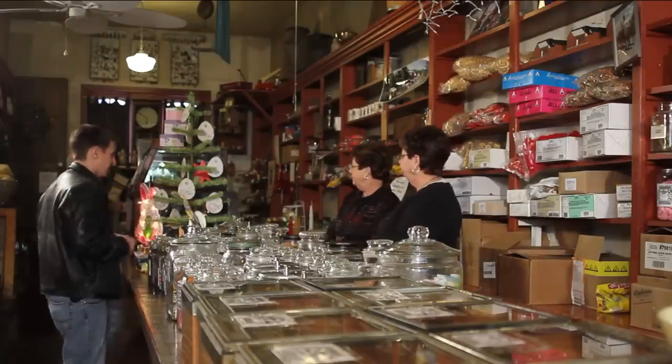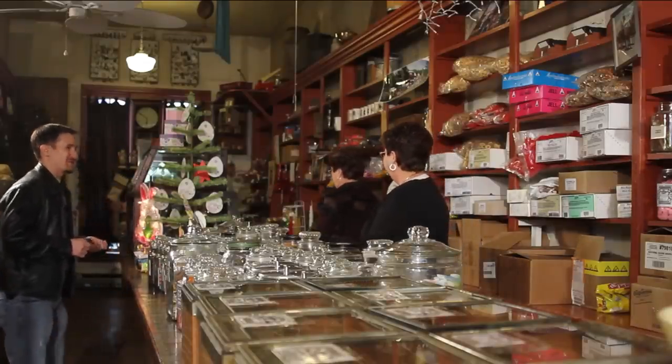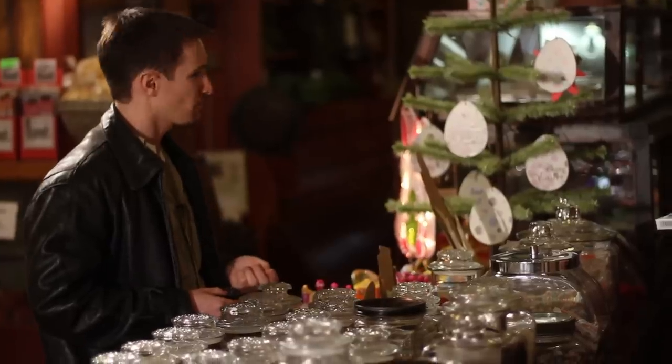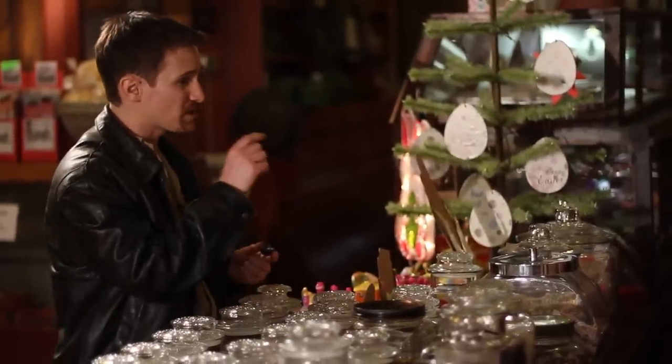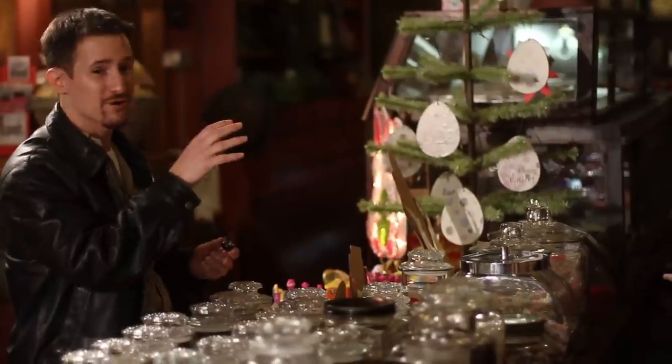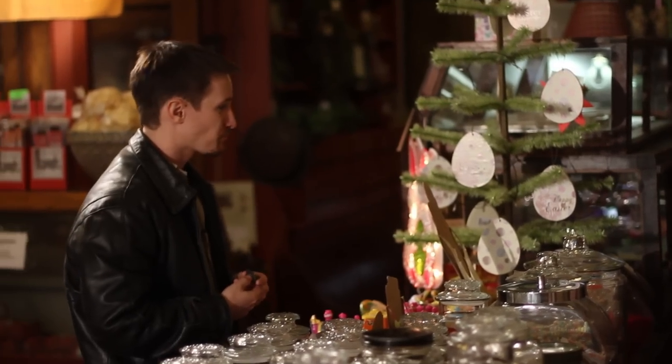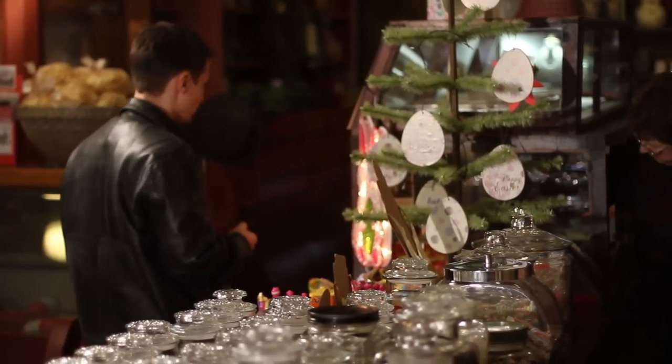We also have the candy cigarettes over here. I remember getting those when I was a little kid. Bubble gum? Or the candy sticks. We have both. Do you remember the bubble gum — those that you blow on and the little smoke comes out? And the powder comes out. I did not know they still made those. Oh, that's awesome.